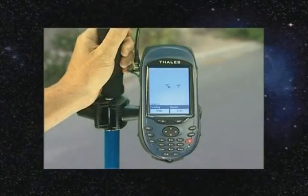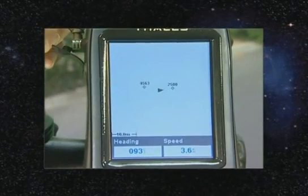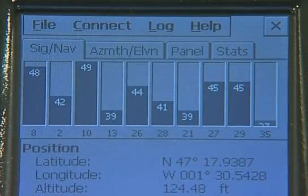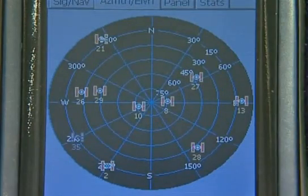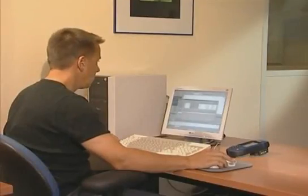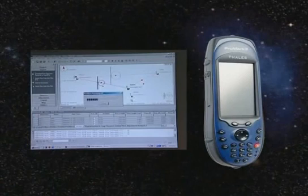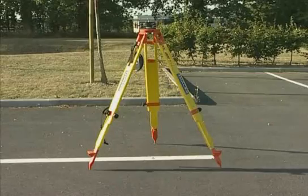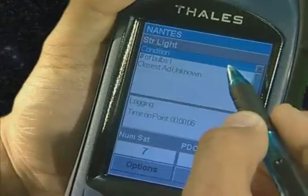ProMark 3 includes the most updated GPS hardware and software technology from Thales — a new and powerful GPS engine linked to a high-quality internal antenna. Combined with improved post-processing algorithms, you get greater accuracy in a shorter time: centimeter accuracy in post-processing for accurate surveying, and submeter in real-time for mapping and navigation.